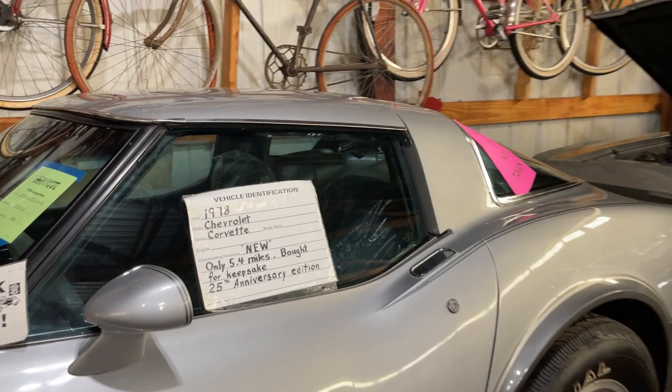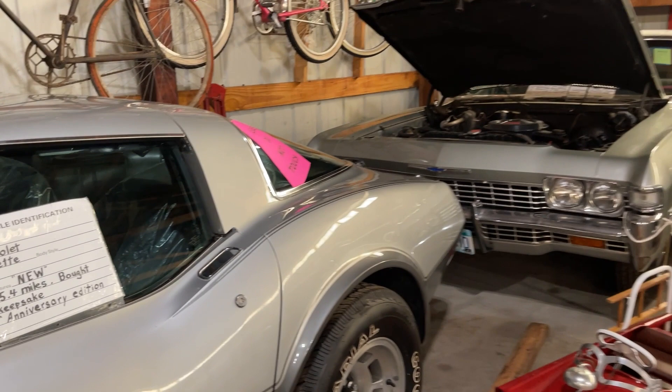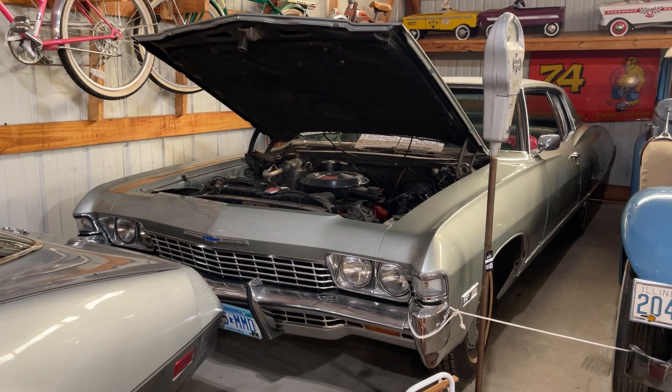If you want full-size Chevrolet history, how about the 1968 Impala — all original with 4,000 actual miles on it.